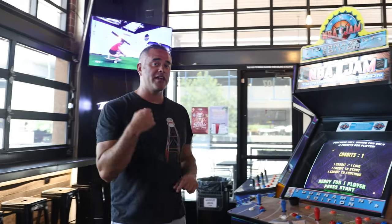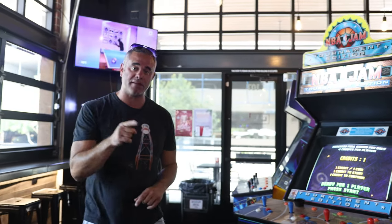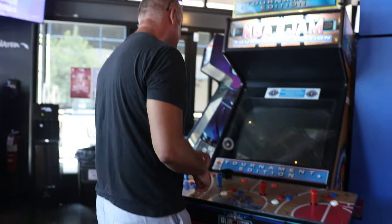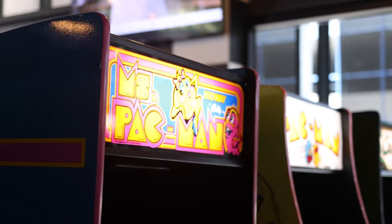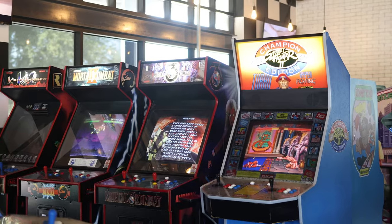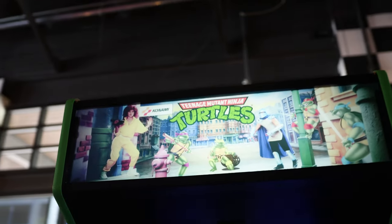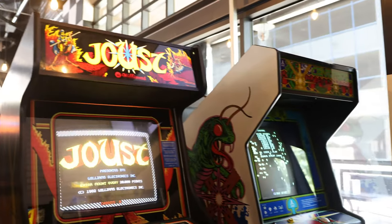The old school arcade games are going to be one token, which is 25 cents, and the pinball machines are going to be a dollar. Keep that in mind when you come here, but I think it's a great value. This used to be the bomb back in the day — Turtles! I used to play this at the roller rink. Some of this stuff is a little too old for me — I'm not quite into Centipede.